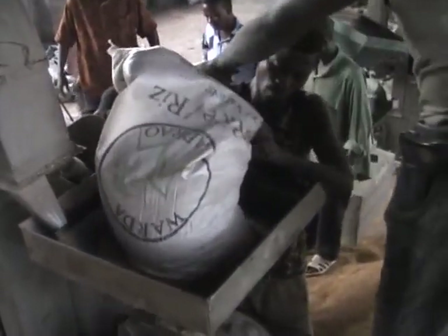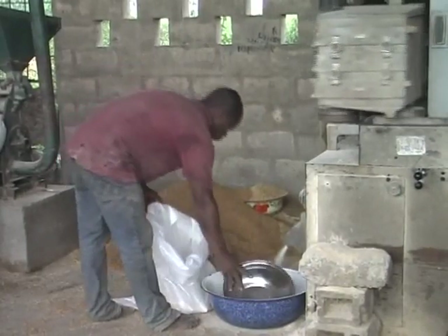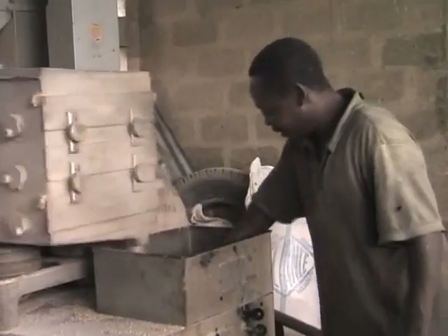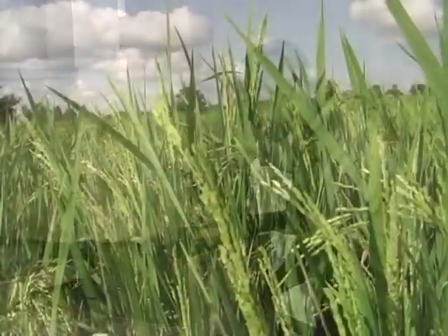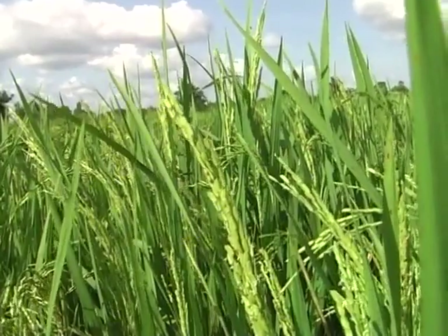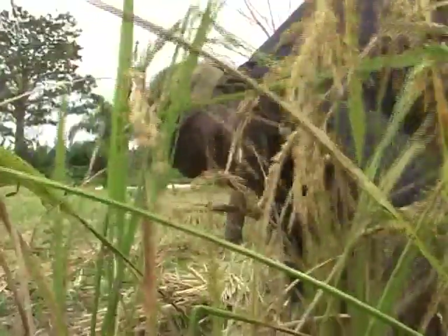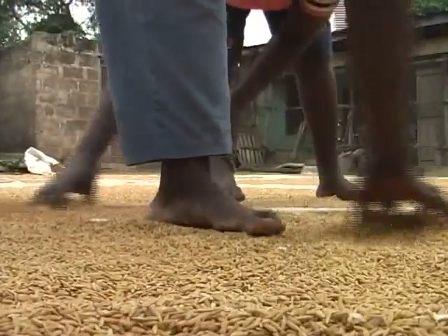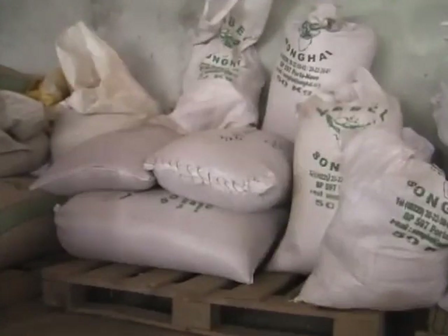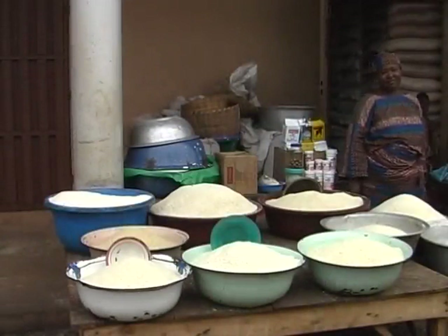Even though the rice produced in Africa often has superior cooking characteristics to imported rice, several practices reduce the quality. To convince African consumers to eat local rice, it's imperative to prevent deterioration in quality. Among the factors affecting rice quality are varietal mixture, harvest date, impurities such as stones, and drying and storage conditions. Here, we'll learn how to avoid devaluing the local rice.